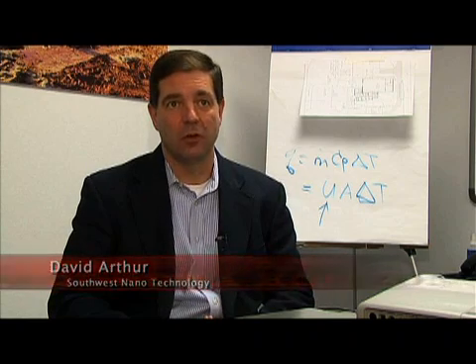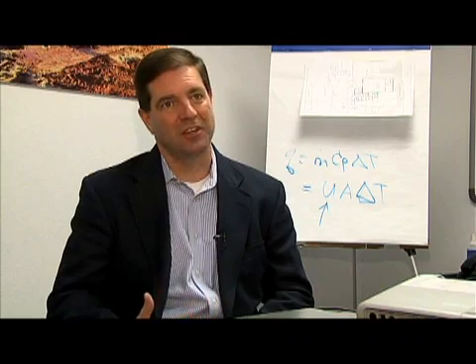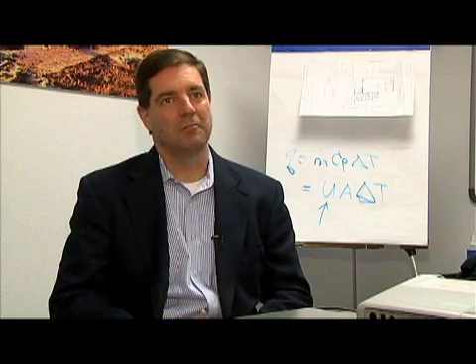Brian Bendeley: Thus creating carbon nanotubes, a structure that is changing the way we create a number of products, from coatings to plastics. CEO David Arthur: Carbon nanotubes are also the strongest, stiffest materials known to mankind. So if you want to make a plastic material really strong and stiff and tough, put carbon nanotubes in them. If you want to make a plastic material which usually doesn't conduct electricity conduct electricity, put carbon nanotubes in them.